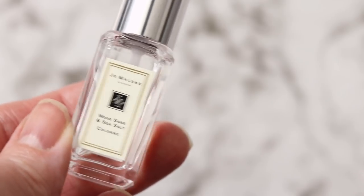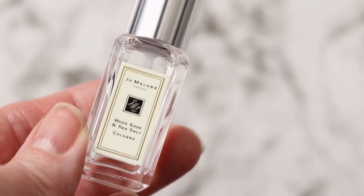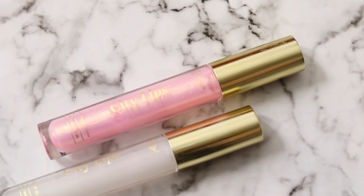When I order from Nordstrom I often get free samples in my bag. This was in my sample bag — Jo Malone Wood Sage and Sea Salt. I just bought a full bottle because it's on sale at Nordstrom right now. It smells oh my gosh, so nice. I feel like this is a scent I could wear all year round, especially here in Florida.